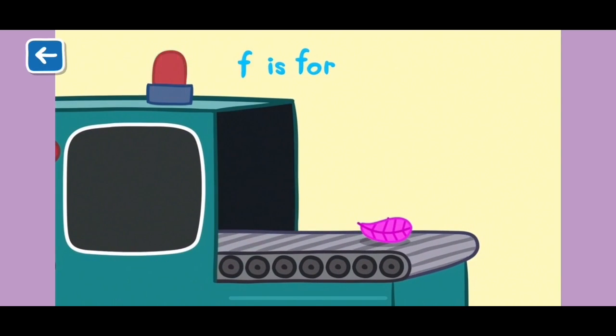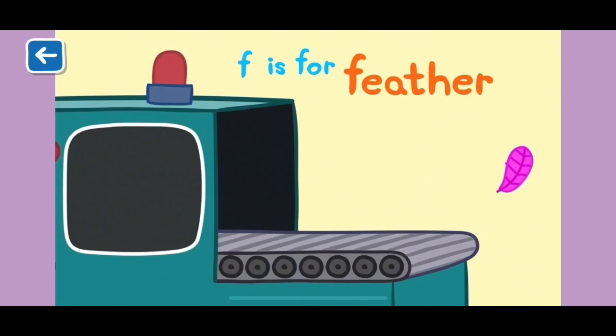F is for feather. Feathers are very light and help birds fly high in the air.